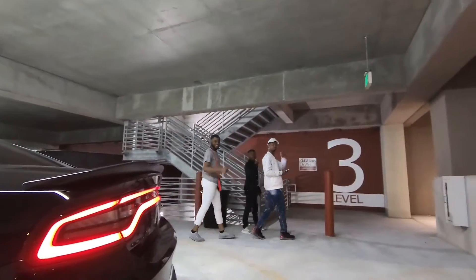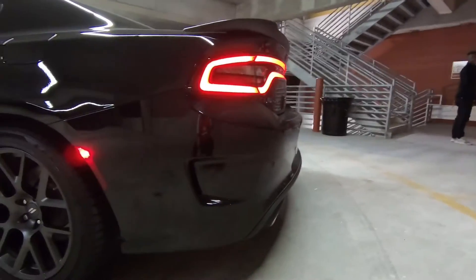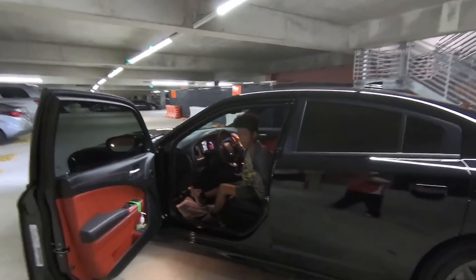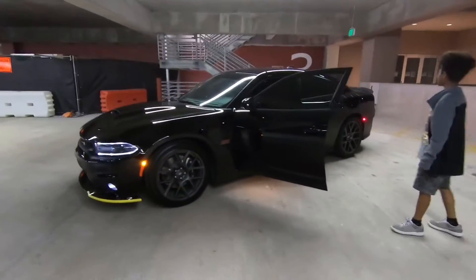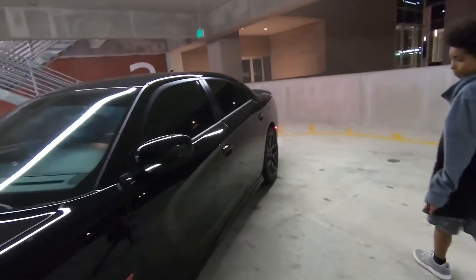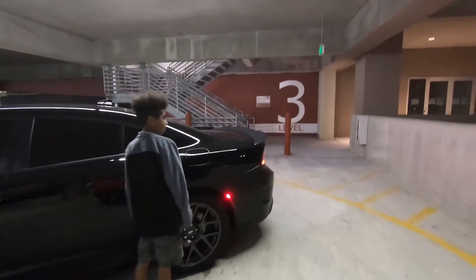My little bro's gonna give you a little rev — hit the gas! That sounds so good. And that's just the standard exhaust, nothing done to the muffler yet. Imagine changing the muffler — it's gonna be ridiculous. The 30% tint on the window looks pretty dark already, but we're gonna go super dark with limo tint in the back — it's gonna be crazy.